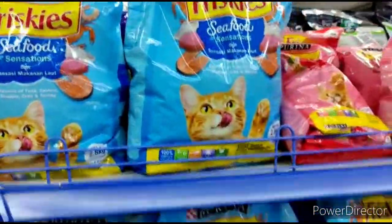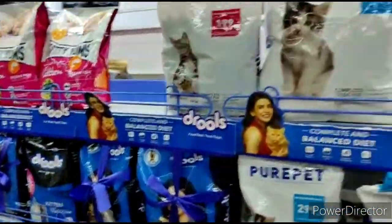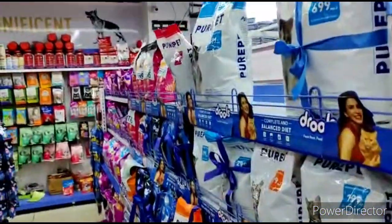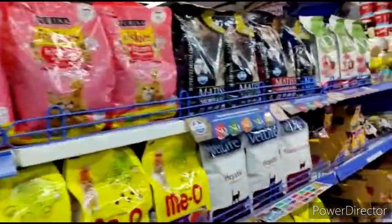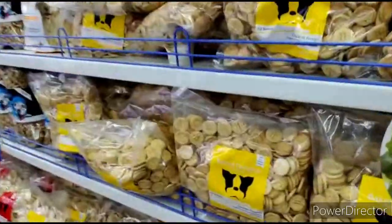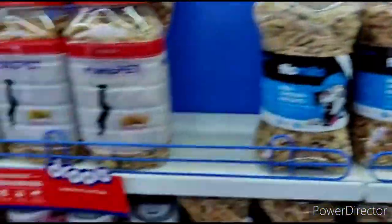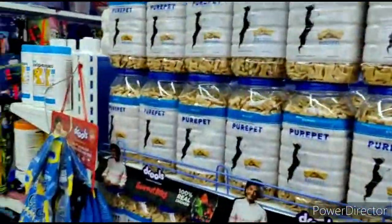These are cat foods — different varieties of cat foods are over here. And you have a discount of 20% on all the cat foods and dog food. And these are biscuits — different variety, strawberry flavor biscuits, and all kinds of biscuits for your cats and dogs.